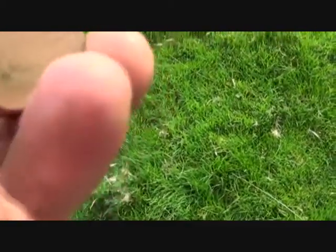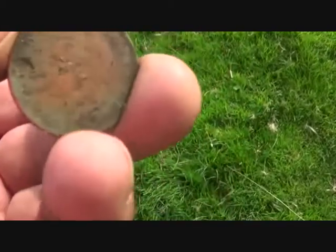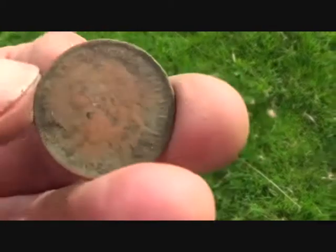A ship halfpenny — 1945 George VI. I shall just have a little look round here and then I'm going to give it up and I'm going to get some seals.